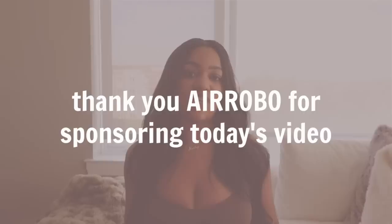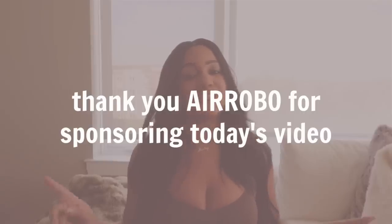You're going to want to get your notepad ready and your Amazon cart going, because a lot of these products are must-haves for anybody who wants to keep their house looking, smelling, and feeling beautiful. Thank you so much to Air Robo for sponsoring today's video — we'll talk about my favorite vacuum ever in a bit, but I wanted to shout them out at the beginning.